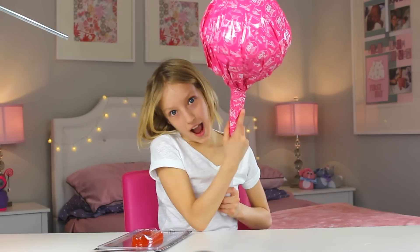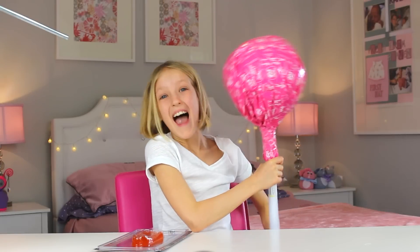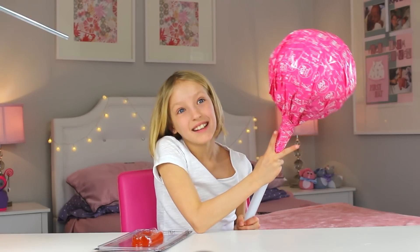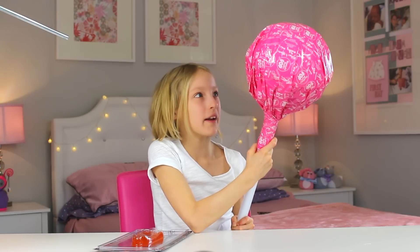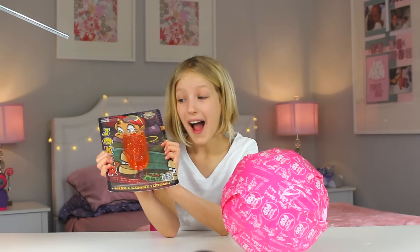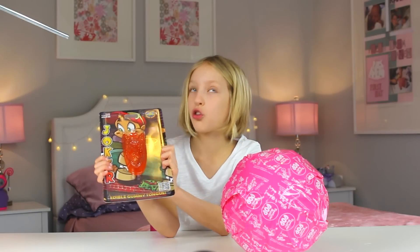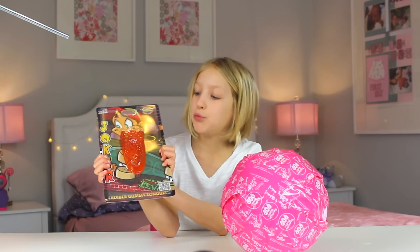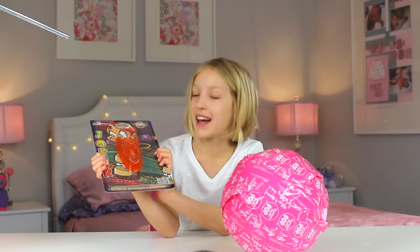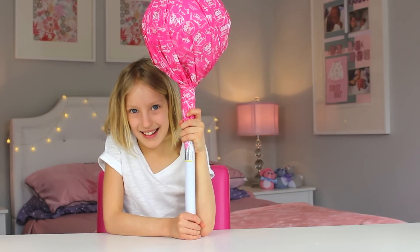Hi guys, it's Korea, and today look what I have — a giant lollipop! It's so huge, it's bigger than my head and it's pink. It looks so good and I wonder what's inside. I also have this giant gummy tongue — it's orange and it looks so good, it's way bigger than a normal tongue. I cannot wait to try it. Let's open up this lollipop first and see what's inside.